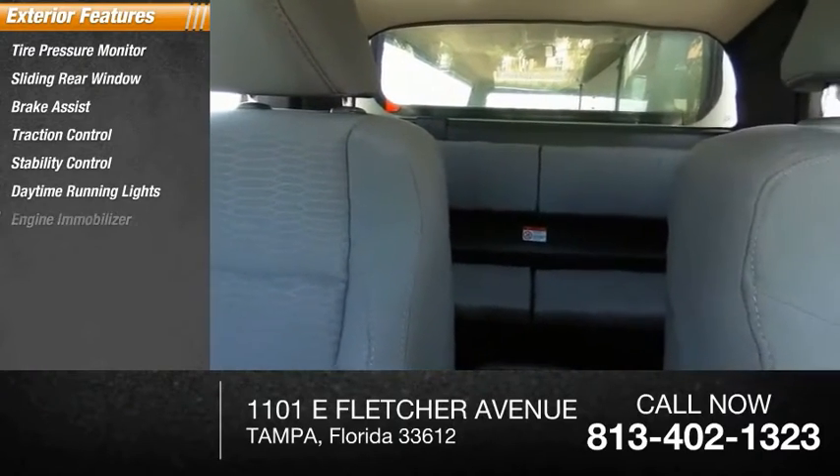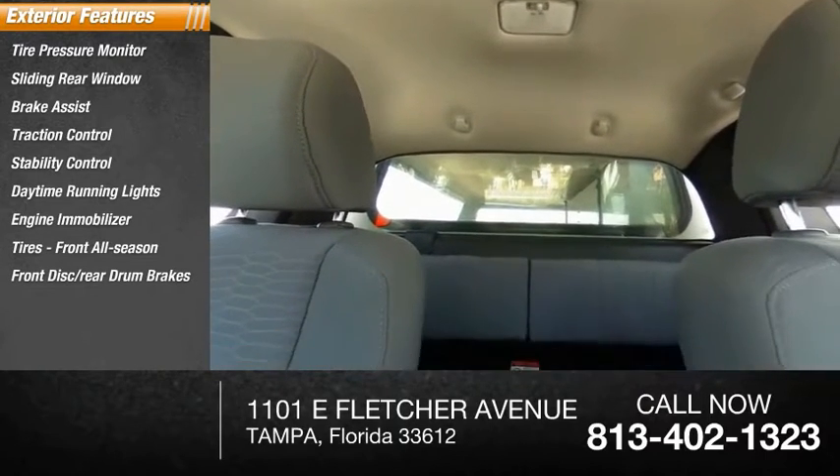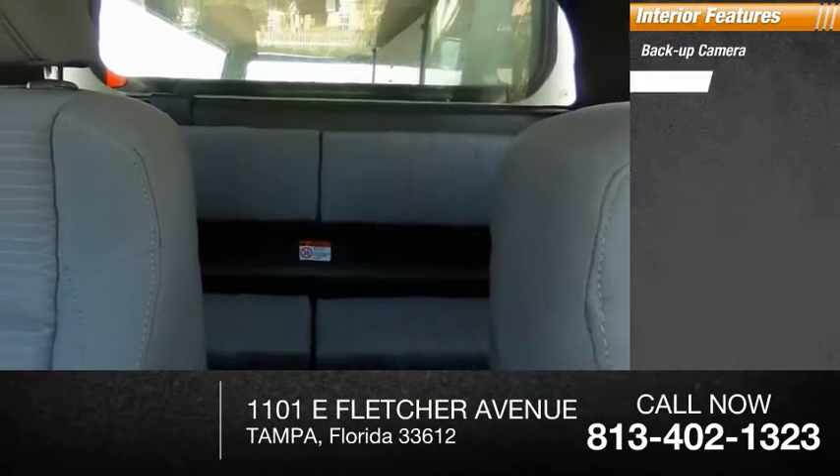Front all-season tires, front disc and rear drum brakes, rear all-season tires. Inside you'll find a backup camera, auxiliary audio input, and steering wheel audio controls.